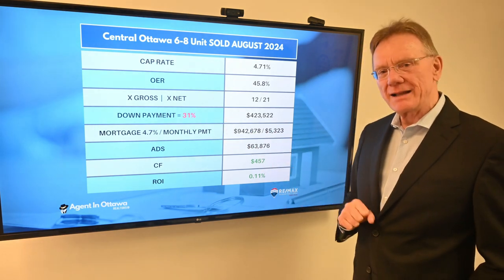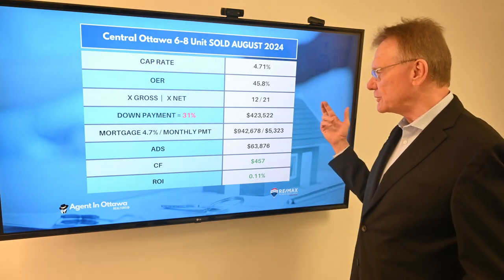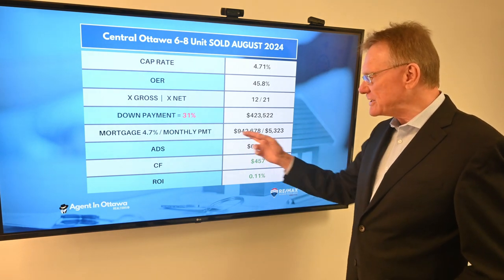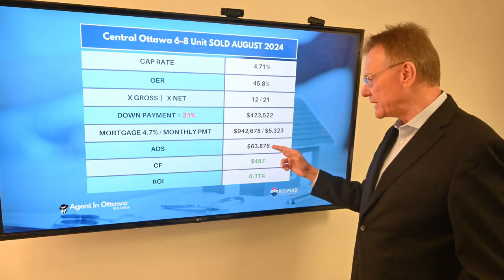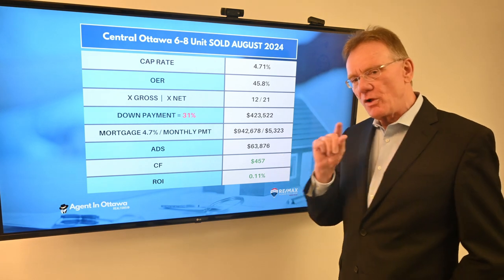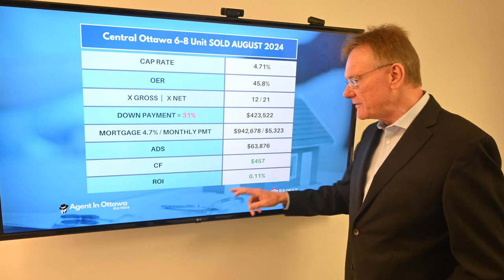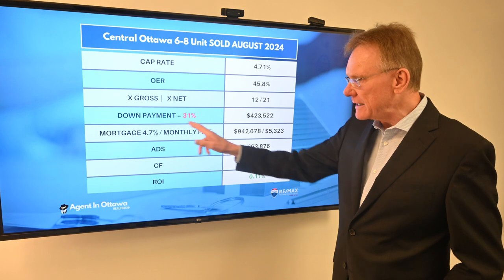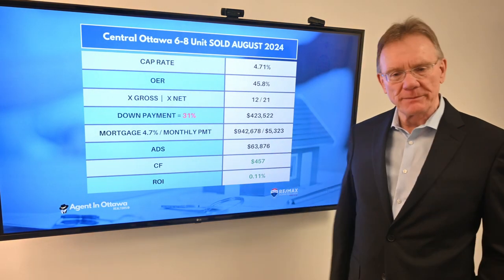The purchaser would have been able to buy this property with a 31% down payment, which would have been approximately $424,000. Based upon the mortgage, the annual debt service is almost $64,000. They would have ended up with a small positive cash flow of $457, giving a positive ROI of 0.11%. But again, the moral of the story here is that this number is very low and I think it reflects some issues with the property. Thank you.